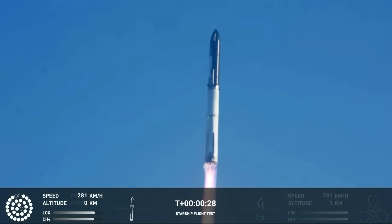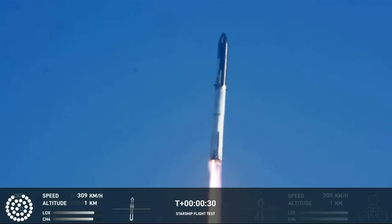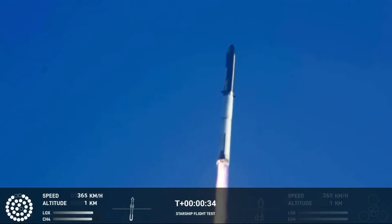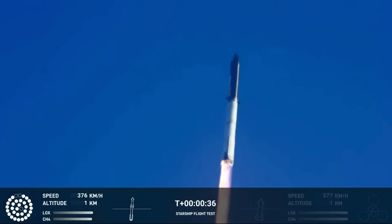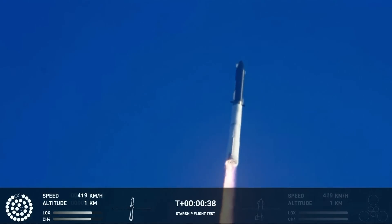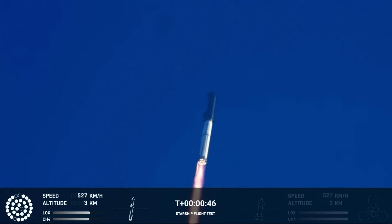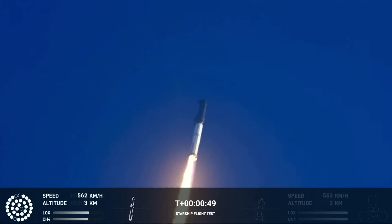She will start off — chamber pressure is nominal. Tower clear, the wind picks over. Propulsion reports first stage engines nominal. What a sight from the brand cameras — it started. We're flying at twice the thrust of the Saturn V, heading to space.